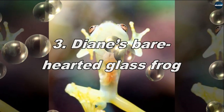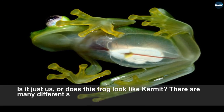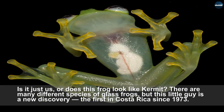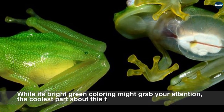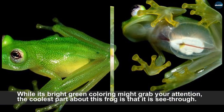Diane's bare-hearted glass frog. Is it just us, or does this frog look like a Kermit? There are many different species of glass frogs, but this little guy is a new discovery — the first in Costa Rica since 1973. While its bright green coloring might grab your attention, the coolest part about this frog is that it is see-through.